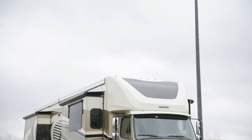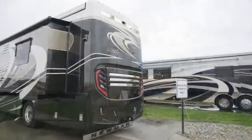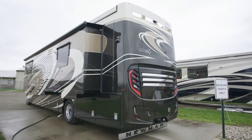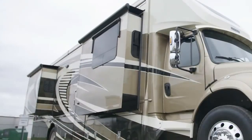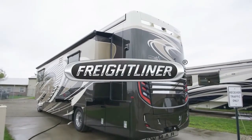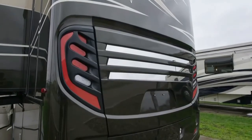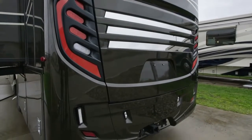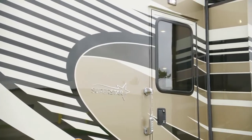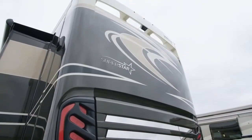The 2020 Superstar is available in four floor plans at 37 or 40 feet in length. On this tour, we've seen floor plan 4061, which measures 40 feet and 11 inches in length and features three power slide-outs, including one full wall slide. Each Superstar is built on a Freightliner M2-106 chassis with a Cummins L9 8.9-liter diesel engine with 350 horsepower and 1,150 pound-feet of torque. Our exclusive full-paint masterpiece finish, shown here in Windwood, adorns each Superstar and is made possible by BASF and Industrial Finishes.